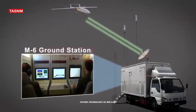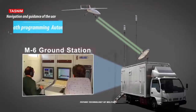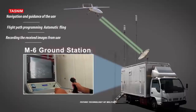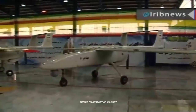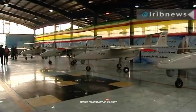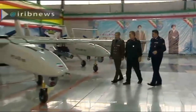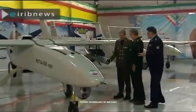Mohajer-6 uses the same optical system used by the SHAD-129. This optical system can start the search to find the target from a distance of 12 kilometers and lock on it from 10 kilometers in day-view camera mode. This camera also has a laser pointer and infrared vision system, which is used to guide laser or infrared ammunition.